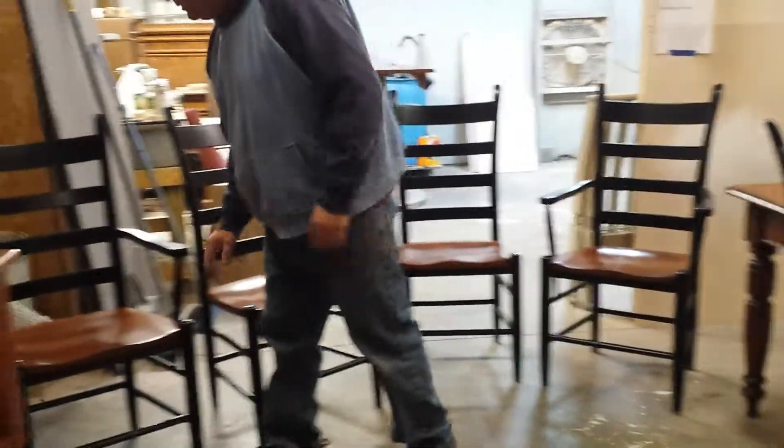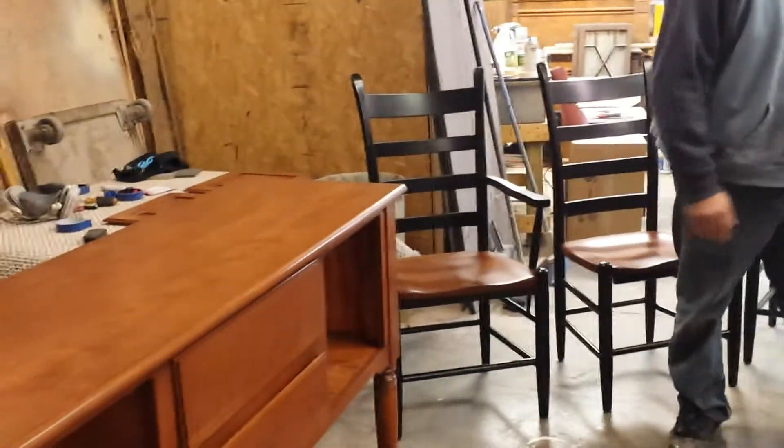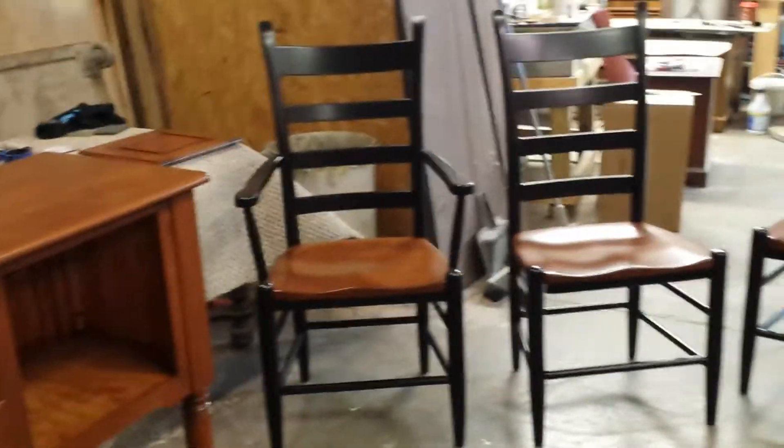One of the arms was broke off one of these armchairs when it came to us. That's been repaired. So basically there's eight chairs — there's five here and we've got three more in the other room. I just didn't want to drag them all up.